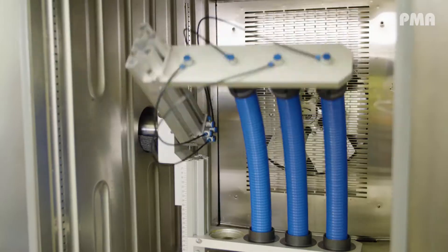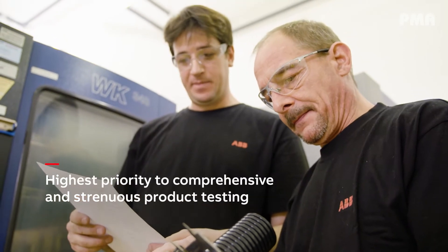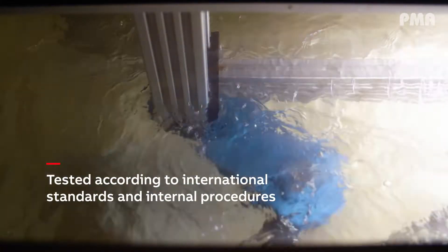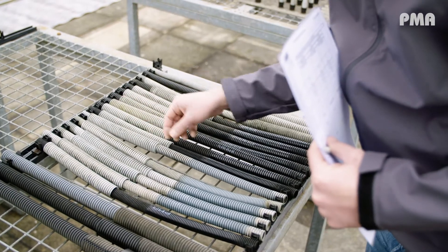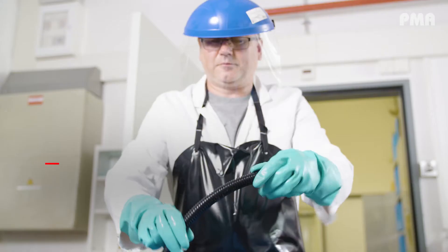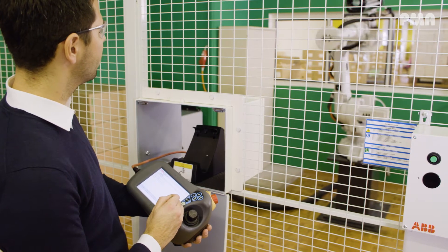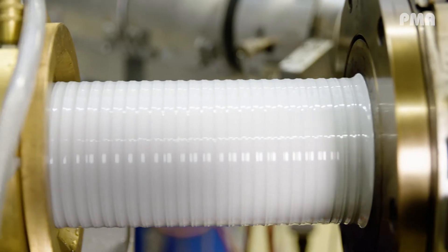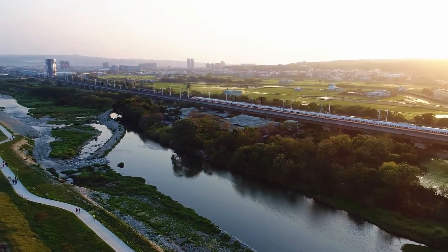PMA has always given the highest priority to comprehensive and strenuous product testing, according to internally created procedures designed to simulate the harsh conditions in rail applications. PMA cable protection products from ABB conform to worldwide standards and regulations like NFPA 130 and EN 45545-2. These efforts together with excellent quality and service performance have helped make PMA a market leader for flexible polyamide cable protection in the rail industry.